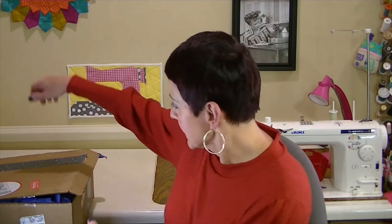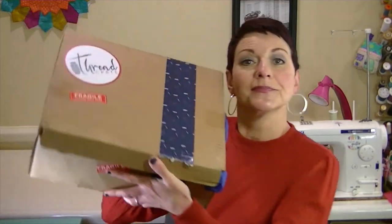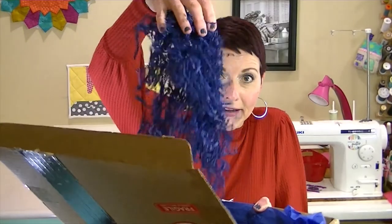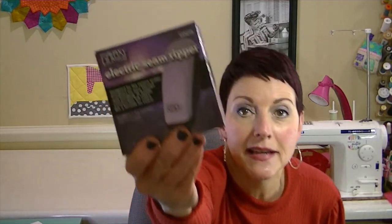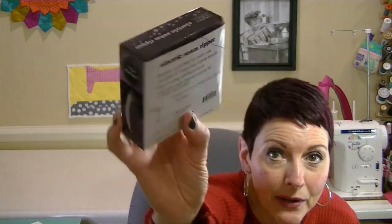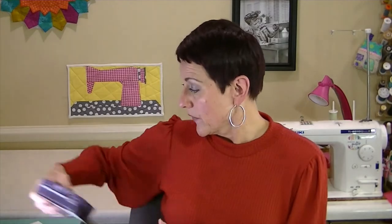Here is April's box! It came with fun confetti on top. Remember, in each box you get three yards of fabric and a pattern no matter which tier you choose. In April's box you get the fabric swatch card again, which is really handy, and an electric seam ripper — very cool — which goes through seams really fast instead of using a manual one.